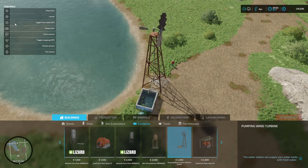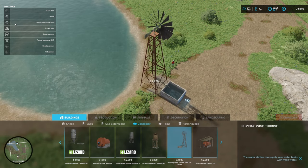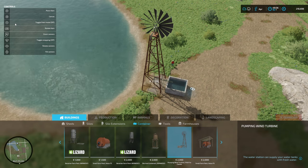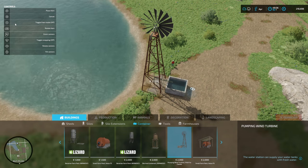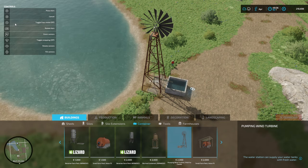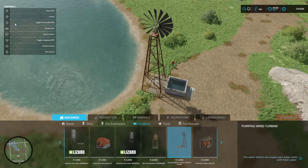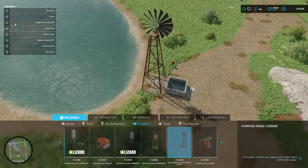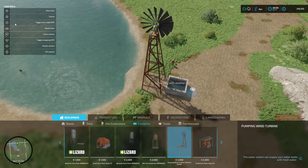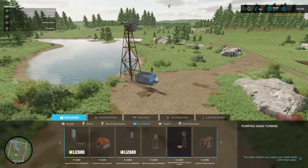I'll just get this orientated nicely. I think it's probably going to square it off at the back. We'll give it a go and see what happens. For this one we won't have to add any additional power sources because it's powered by its own wind. So that's good.